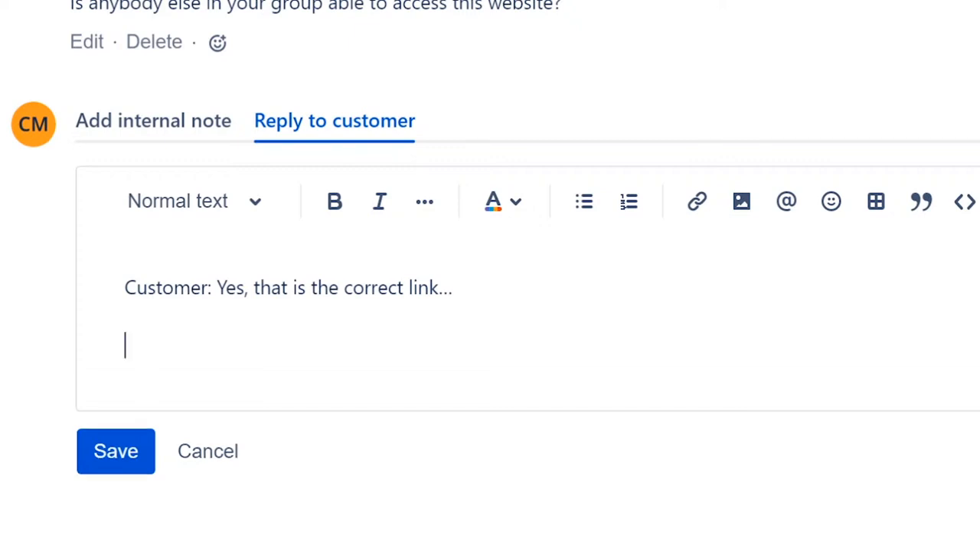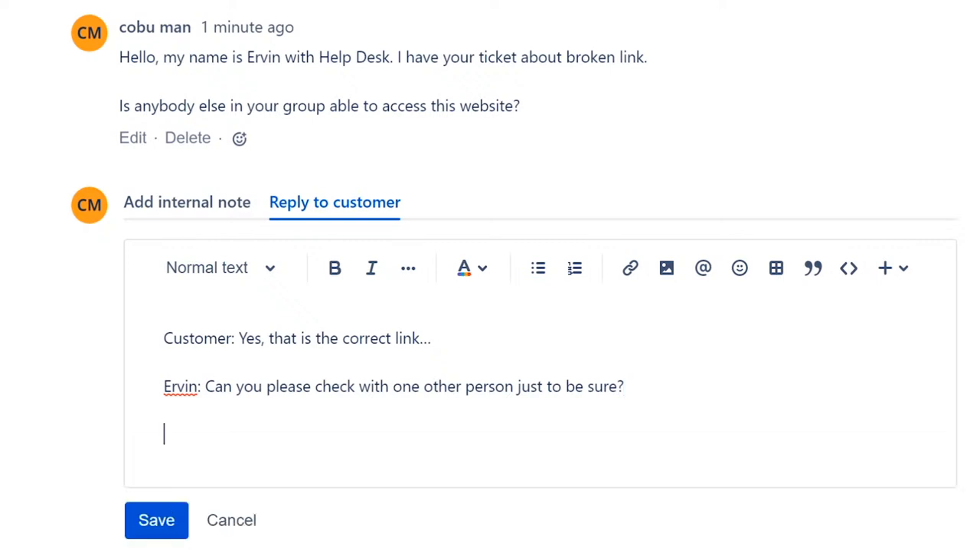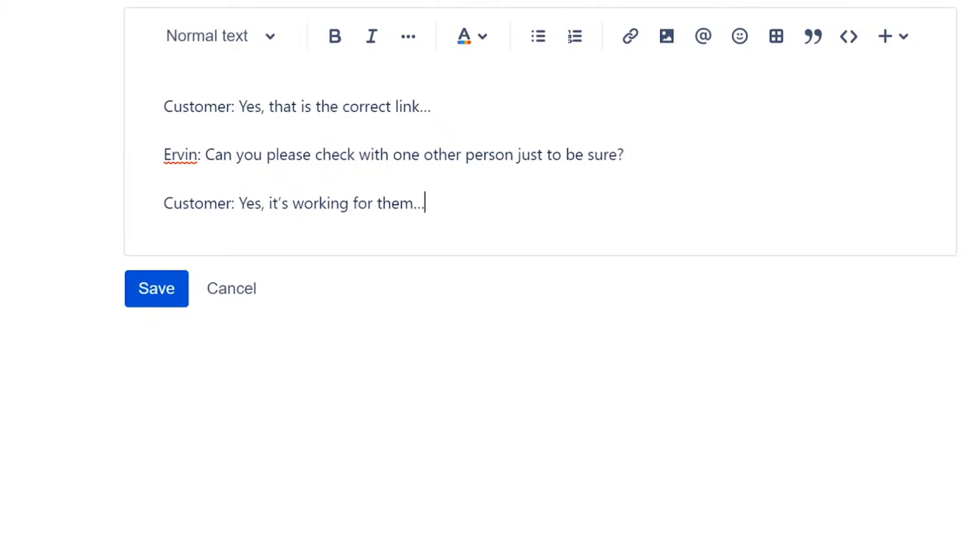They might check and come back saying, 'Yes, it's working for them.' This is your clue right here — we now have even higher suspicion that it is indeed the wrong link. If it's working for somebody else and not for them, and it's obviously not working for us either, that's because both Irvin and the customer have the wrong link — the one that was provided by the customer.